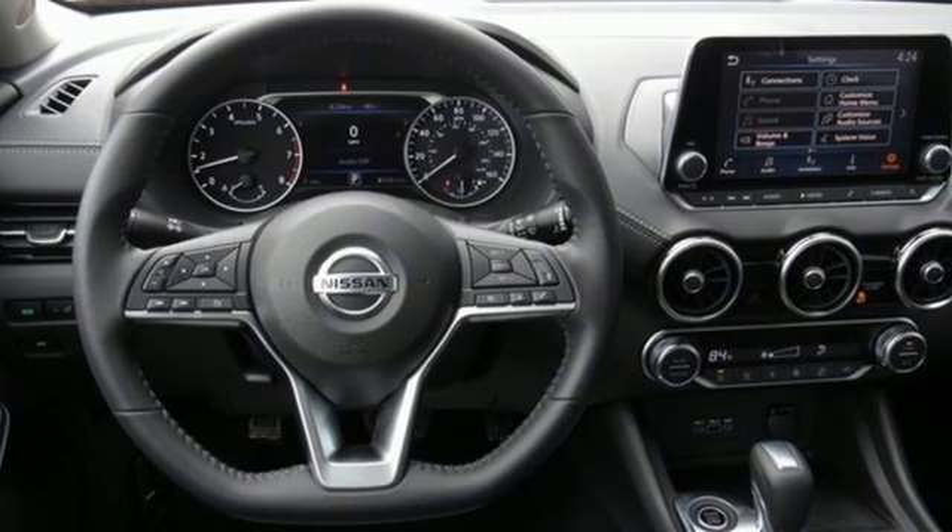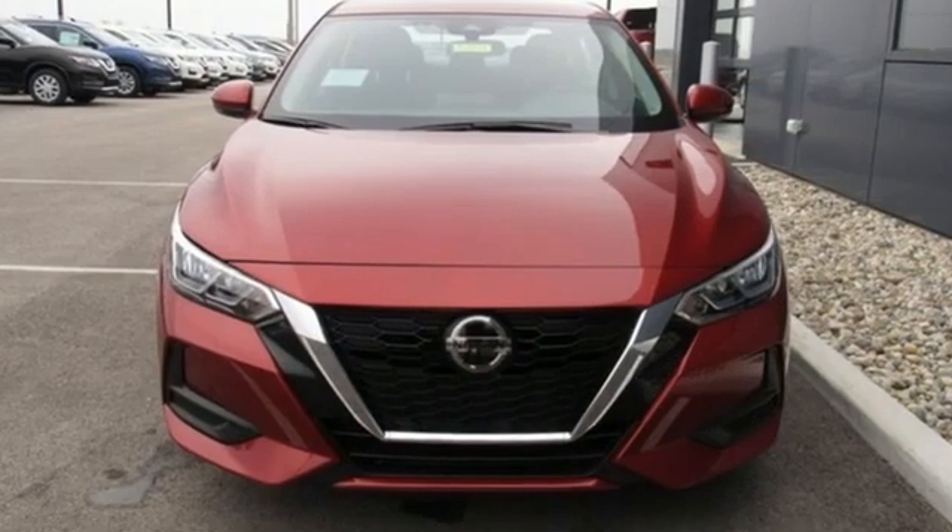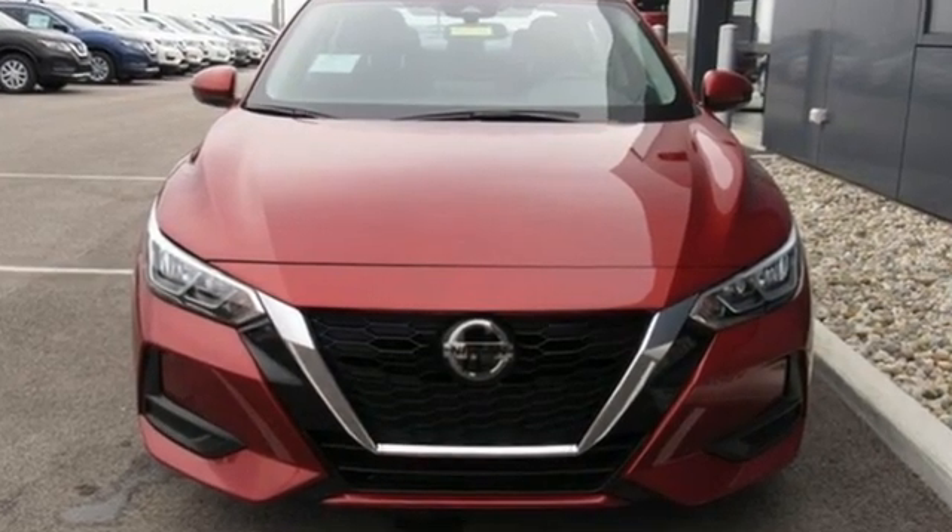Innovation, excitement, Nissan. Someone's going to drive this fantastic vehicle off the lot. Should be you. Test drive it today.